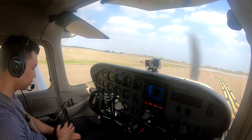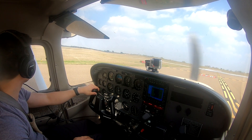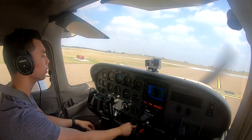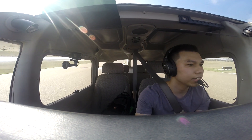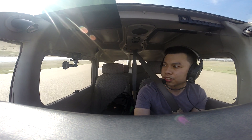One zero three Sierra Victor, runway 17R, clear for takeoff, right closed traffic. 17R, clear for takeoff, right closed traffic. Alright, here we go. Panel is clear, all lights are on. Let's do this.